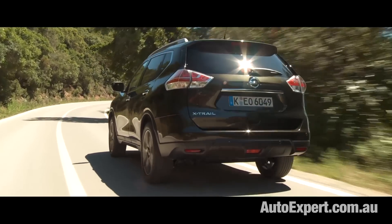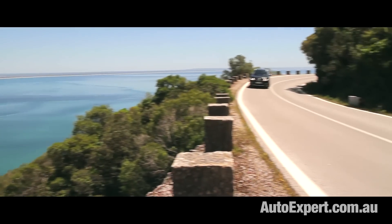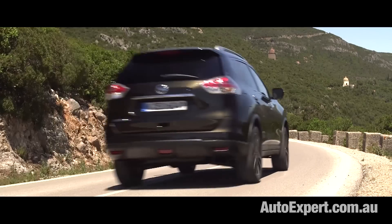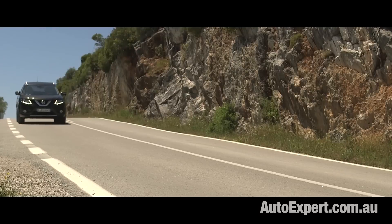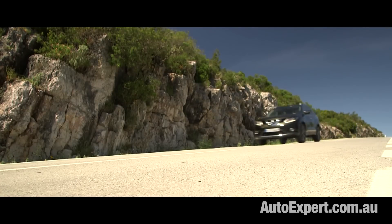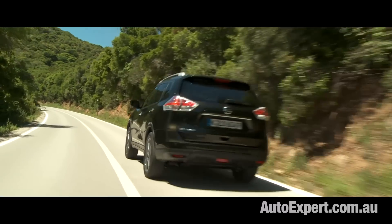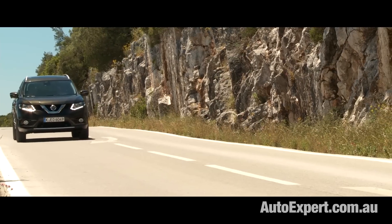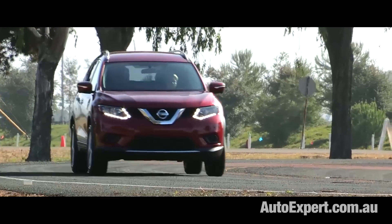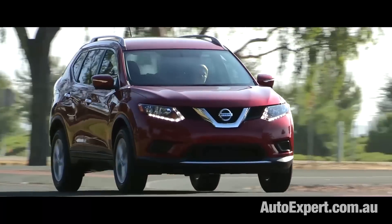The X-Trail offers quality family transportation and the price is right. The range stretches from just over $31,000 to just over $48,000 based on estimated drive-away prices. They call it an SUV, but collectively the X-Trail and its competitors retain only vestigial off-road aspirations. Nissan even says the X-Trail is, quote, family proof.